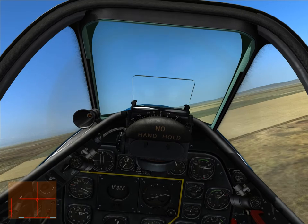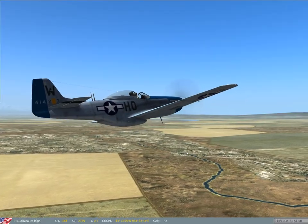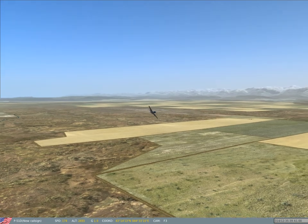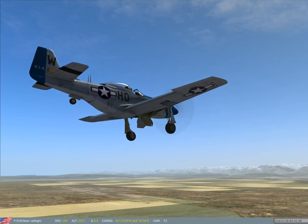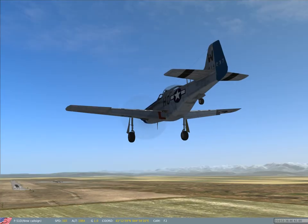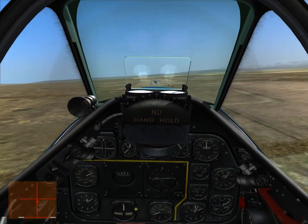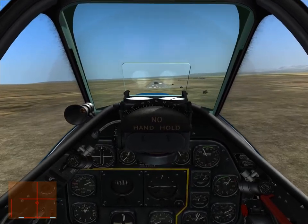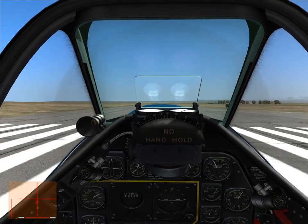I'll come back for another landing. This time I'll trim it out for a normal landing so I'm not holding pressure on the control stick. Here I am on final approach: full flaps down, gear down, setting up for a normal landing. You can see I have 5 degrees nose up just to trim the aircraft out — trim out all the pressures — so I'm not holding back or forward pressure. The normal procedure on touchdown is to neutralize the stick or let it go forward just a little bit.